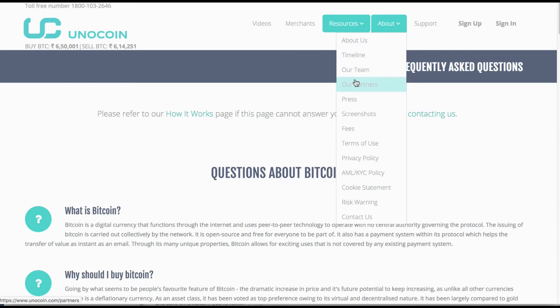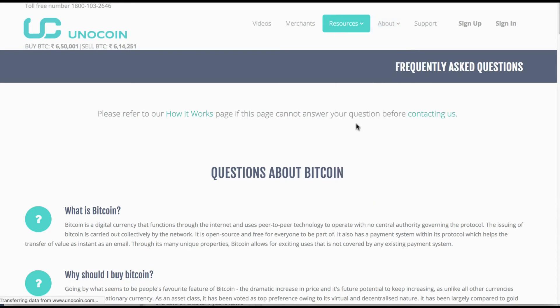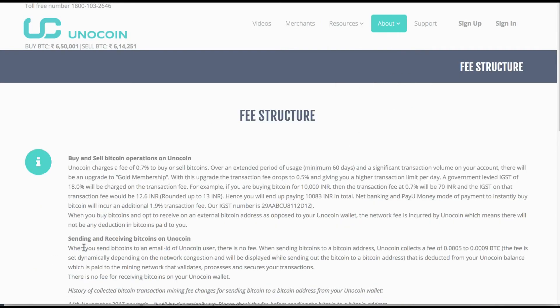There's plenty of information available about the company and the team. Most importantly, the fee structure: Unicoin charges a fee of 0.7% to buy or sell Bitcoin, which is very reasonable. If you reach a certain transaction volume, you'll be upgraded to gold membership and your fee drops to 0.5%, which is very competitive.